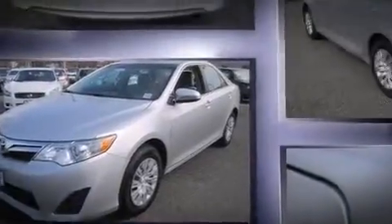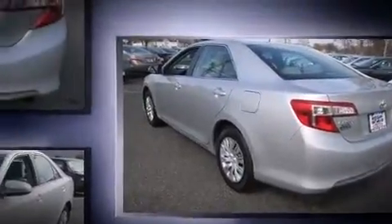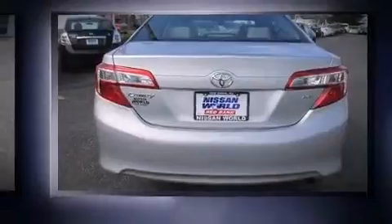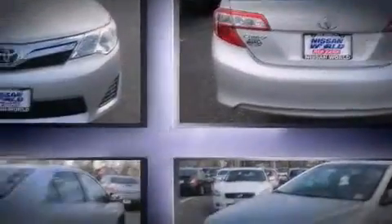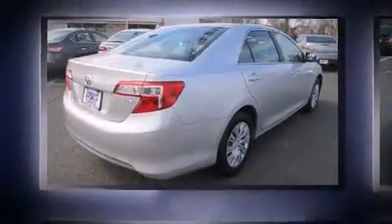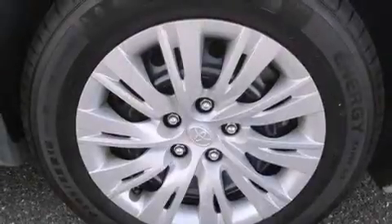All of the premium features expected of a Toyota are offered, including a tachometer, an outside temperature display, remote keyless entry, and power windows. Premium sound drives six speakers, providing you and your passengers a sensational audio experience.